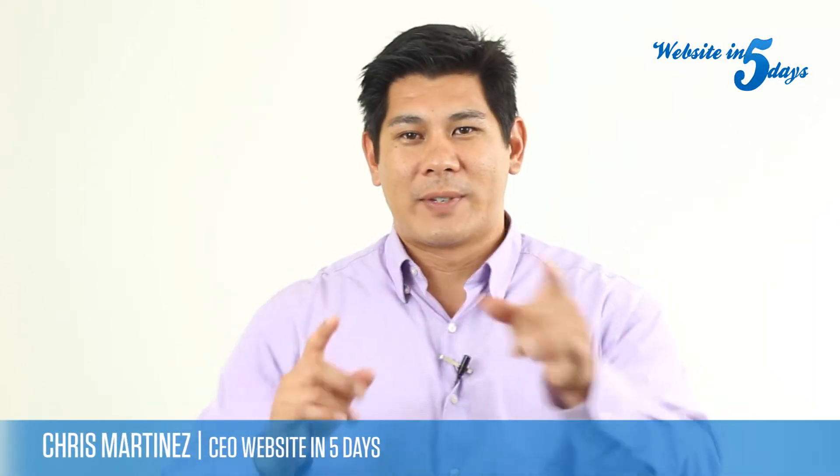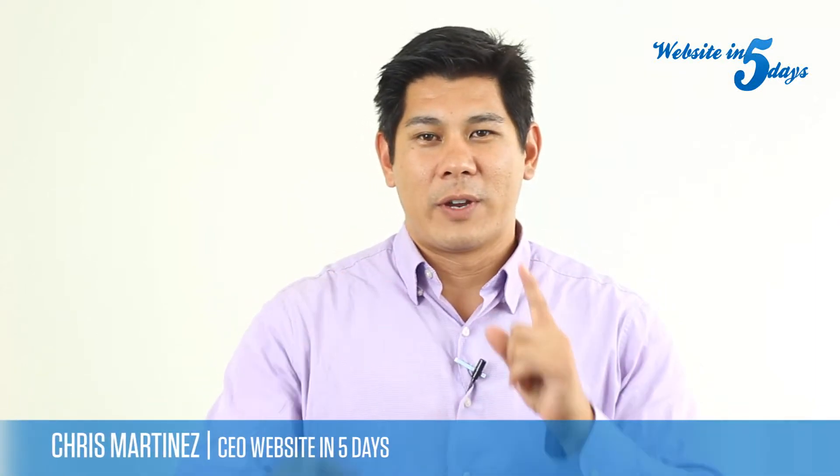Hey everybody, Chris Martinez, Website in 5 Days, where we do free custom websites for small businesses in 5 days or less. Today I'm going to talk to you guys about where do I get photos for my website.